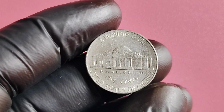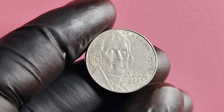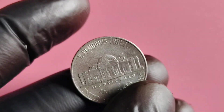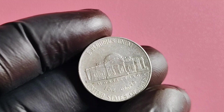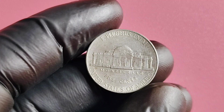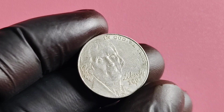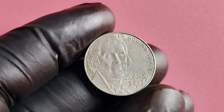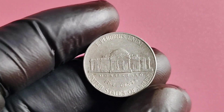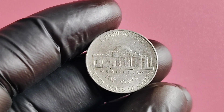If you are lucky enough to own a 2007 P Mintmark Jefferson nickel error coin, I would highly recommend getting it professionally graded and certified. This will not only increase the value of the coin but also provide you with peace of mind knowing that you have a rare and valuable piece of American numismatic history in your collection. In conclusion, the 2007 P Mintmark Jefferson nickel is a rare and valuable coin worth millions of dollars to collectors. If you come across one of these error coins, take care of it, get it authenticated, and you may just have a small fortune in your hands.